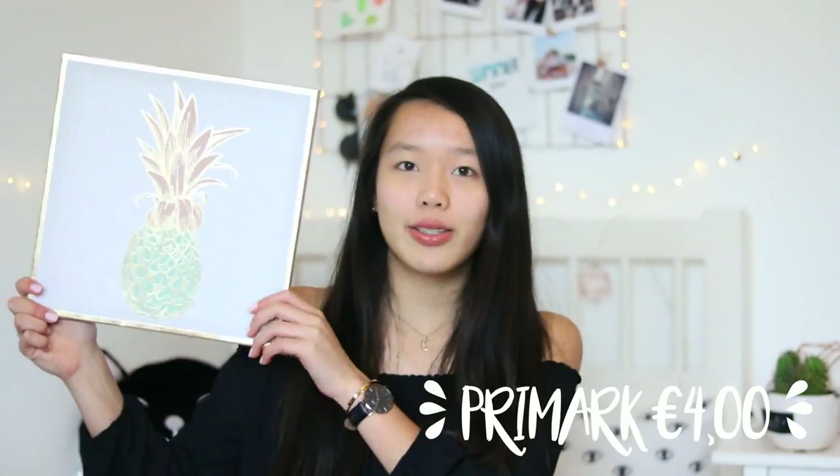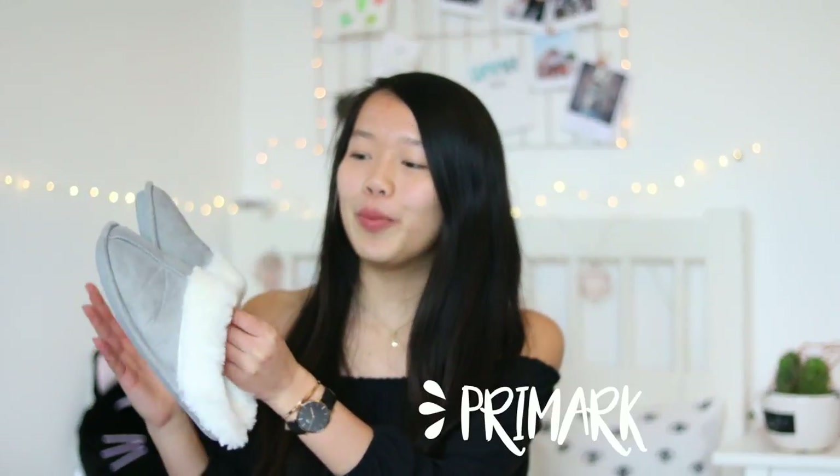The next home decor thing I got at Primark was this wall art piece with a pineapple on it — I just love pineapples. I saw it and really liked how it looks; I want to get more wall art things to hang on my wall. The last thing I got at Primark were some slippers to wear at home. They are very warm — I always have cold feet. They're grey with really soft fur and they're just very handy and cozy for at home.